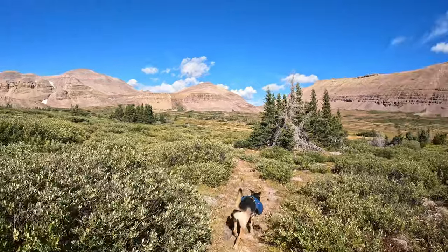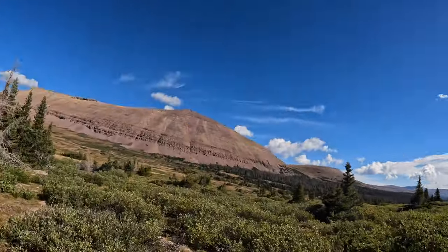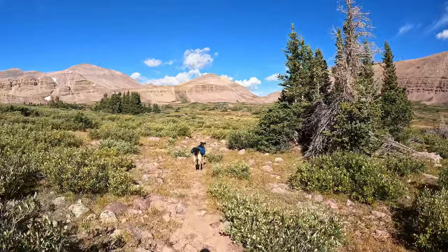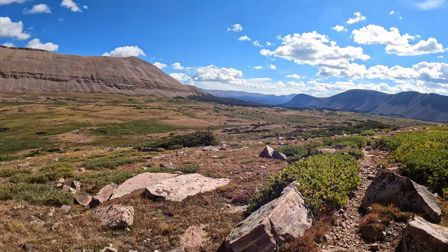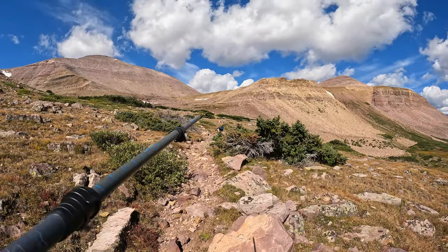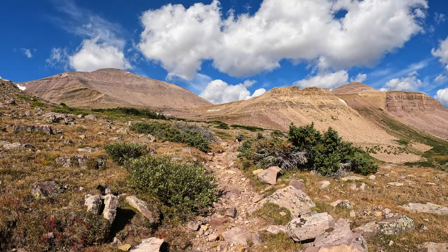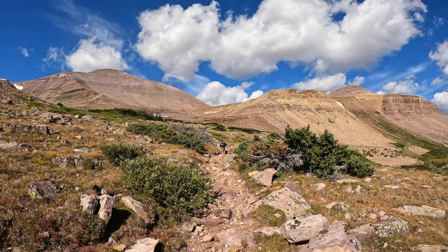We're basically above tree line now, so we've got to check the skies. Looks good, given that we'll spend the next couple hours climbing up and over that pass. Hopefully we won't get caught in any rain or thunderstorms. We started way down in that valley. It's hard to catch your breath this high up in elevation, but we have less than two miles to the pass — just a heck of a lot of elevation gain in those two miles.